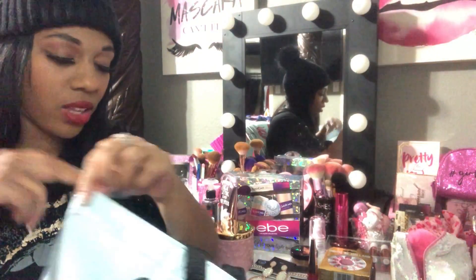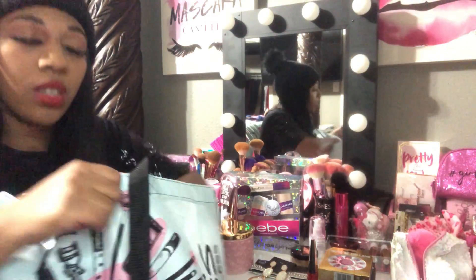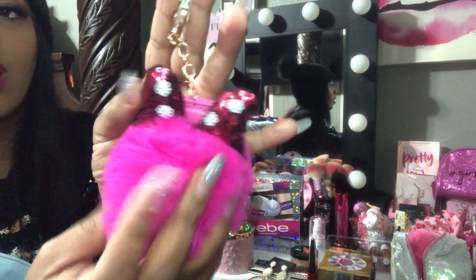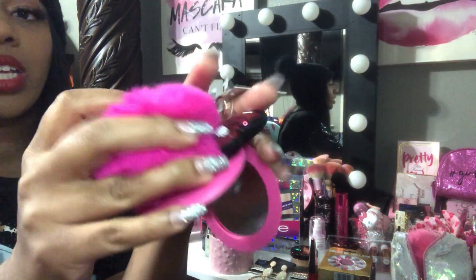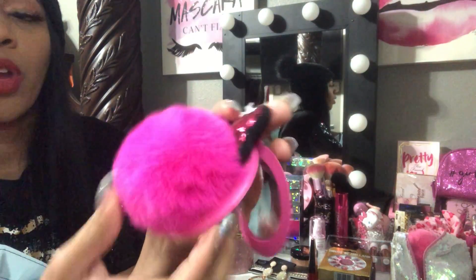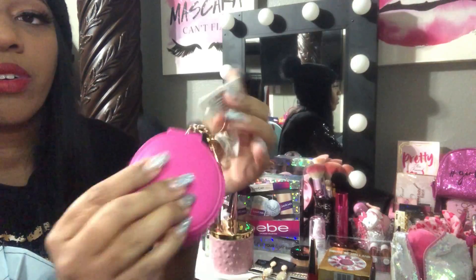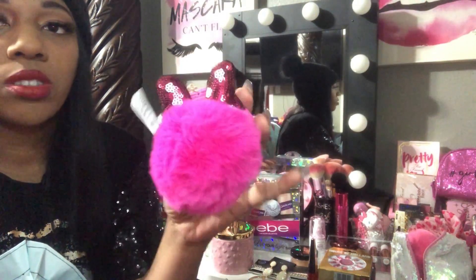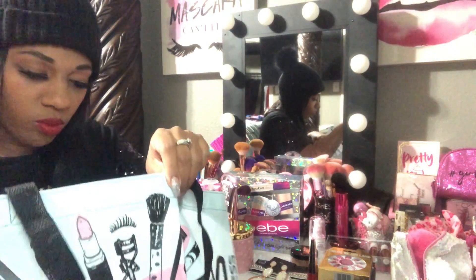This next item is from Rainbow — it's a cute little Minnie Mouse pom-pom with a compact mirror on the inside. It's a two-sided double mirror and it was $5 at Rainbow. I thought it was adorable to keep in one of my pouches or handbags.